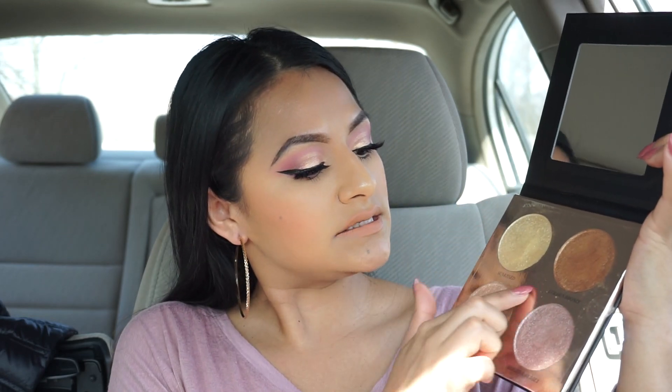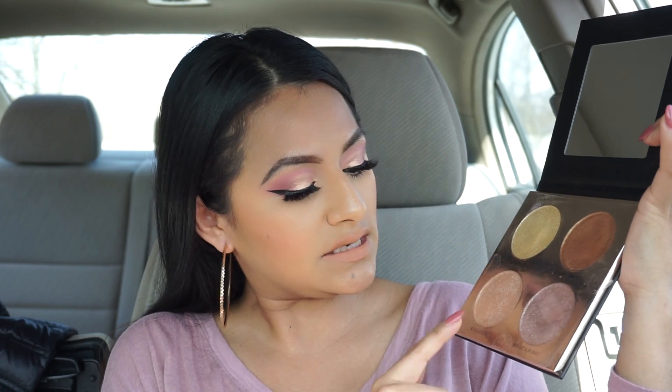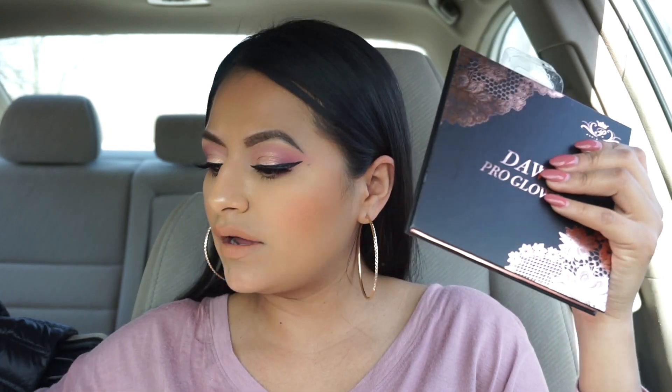I didn't even know Paris Hilton had a makeup collection! I found this Paris Hilton highlighter called Dawn Pearl Glow Kit — oh it's so blinding, wow. The colors it comes with are so pretty — sun kissed, gold bronze, sun tanned, and bright and bubbly. These are beautiful highlighters. I got two of them. The other one is called Golden Sugar Rose Gold Glow Kit, which also comes with beautiful highlighters — it kind of reminds me of the Anastasia glow kit.